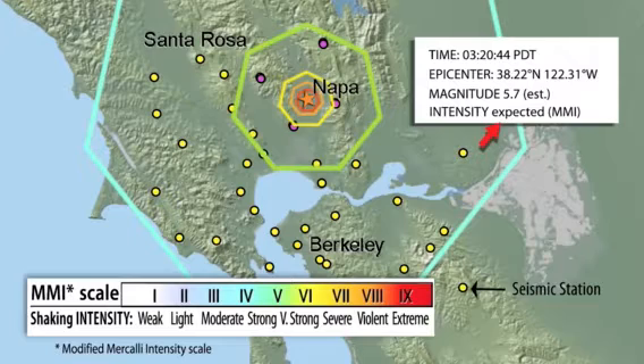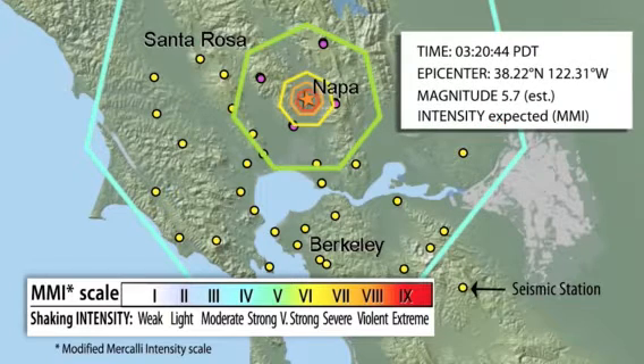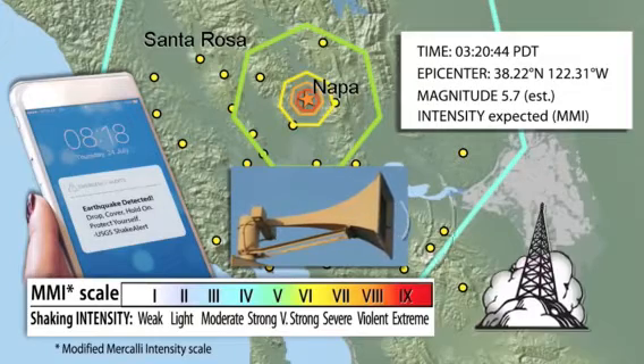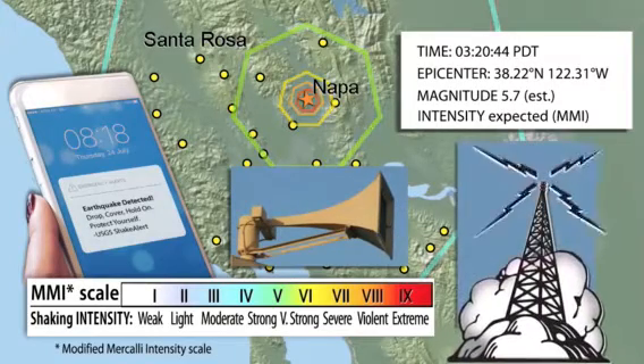If the earthquake fits the right profile, the USGS issues a ShakeAlert message. Distribution partners then produce and deliver an alert to people and trigger automated systems. Alert delivery can be before, during, or after shaking from S-waves and surface waves. Alerts can be delivered through apps designed for cell phones and other wireless devices, over public address systems, TVs and radios, and by FEMA's Wireless Emergency Alert System, which is also the source of Amber Alerts.